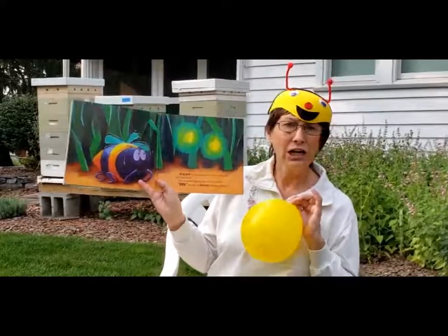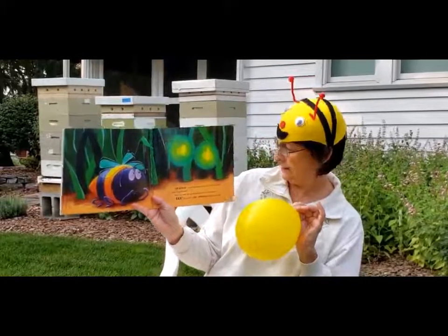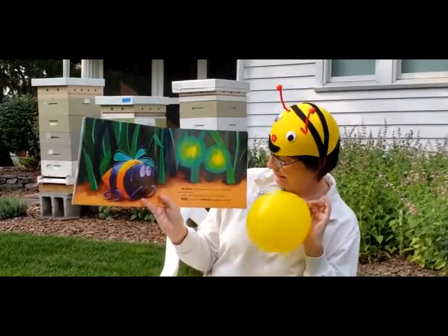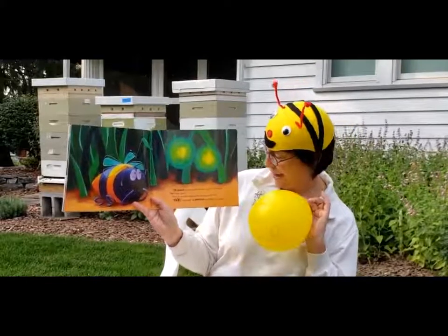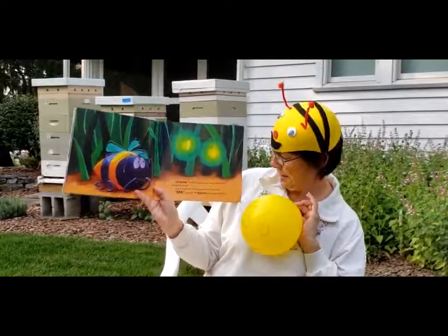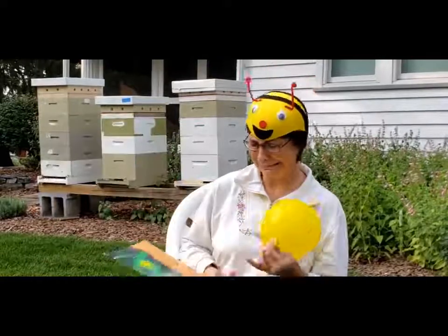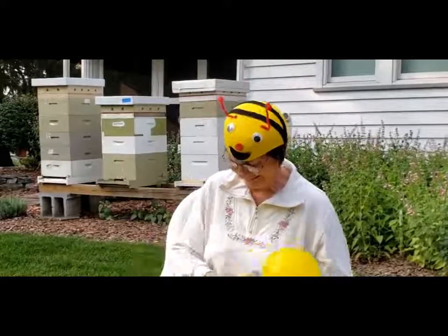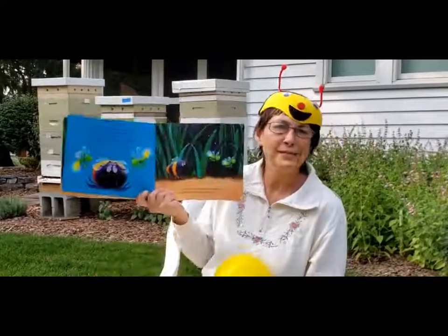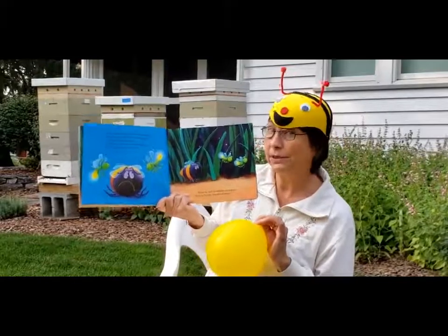It was dark. I'm scared, cried the greedy bee. And I don't know how to get home. I can't fly. Then he saw two glowing eyes in the long grass. He cried, a monster is coming to eat me. But no, it wasn't a monster. It was two friendly fireflies, their bottoms glowing in the dark.